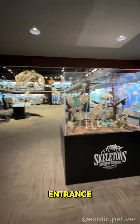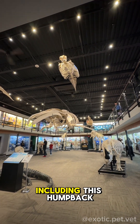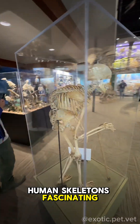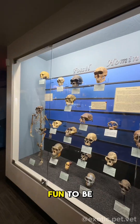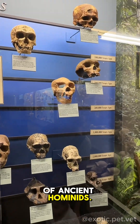Once you walk through the grand entrance, you're greeted by the most colossal skeletons hanging from the ceiling, including a humpback whale. I found the human skeletons fascinating, especially one that depicts severe scoliosis and others that show different conditions such as dwarfism. It was so fun to be able to look back into our evolutionary past and see skulls of ancient hominids.